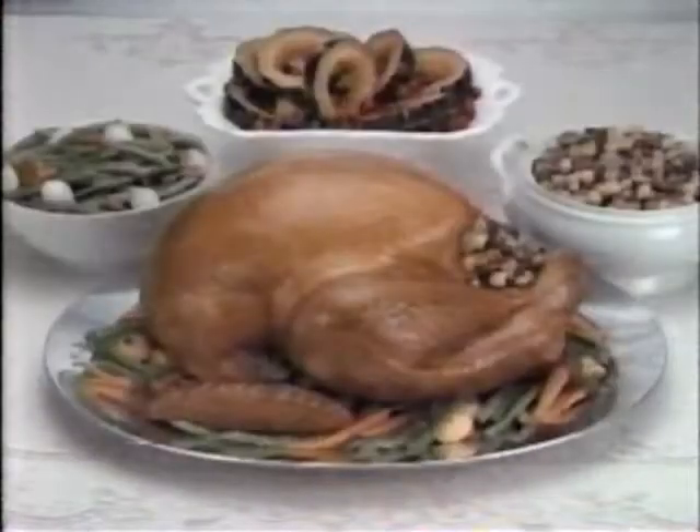Then add the turkey you know will be juicy — Butterball turkey. Deep basted so every slice is moist, tender, juicy.